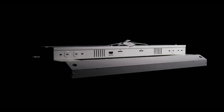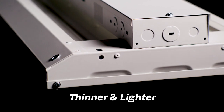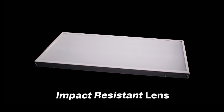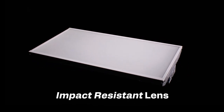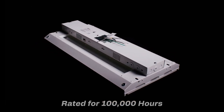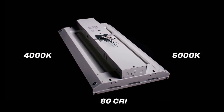Unlike some high bay options in the market today, our fixture features a more efficient design, making it thinner and lighter to simplify installation and reduce shipping and storage costs. The ProLED Select LHB features an impact-resistant frosted polycarbonate lens and a robust LED and driver assembly rated to last 100,000 hours at 55 degrees Celsius. Available in 4,000 Kelvin and 5,000 Kelvin at 80 CRI.